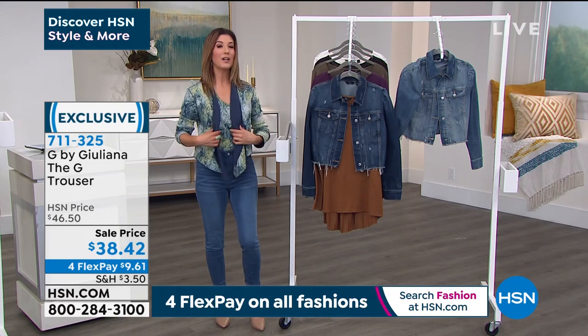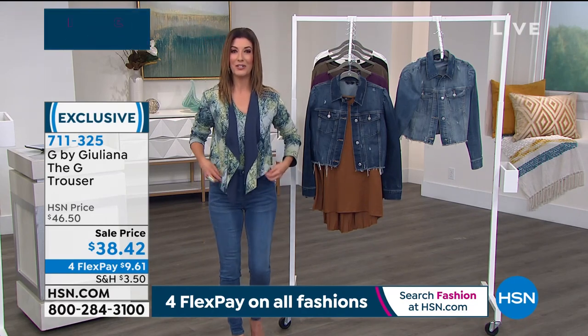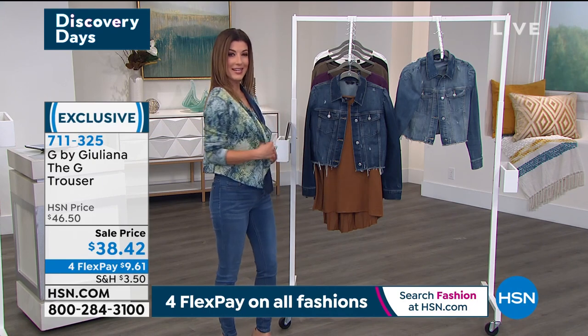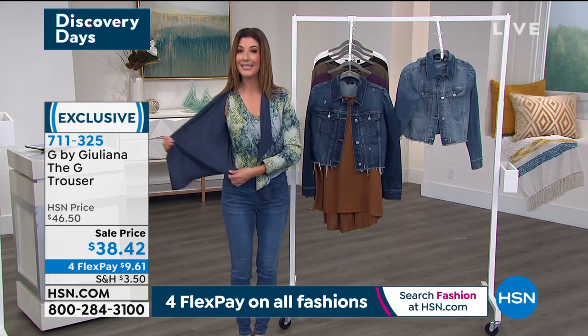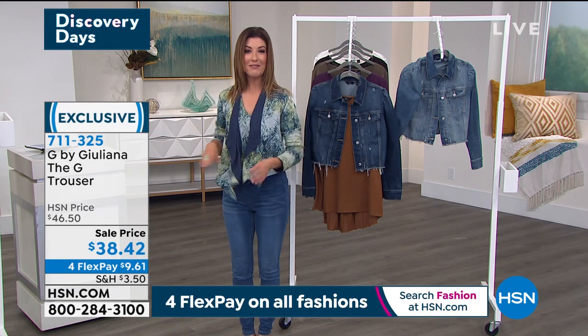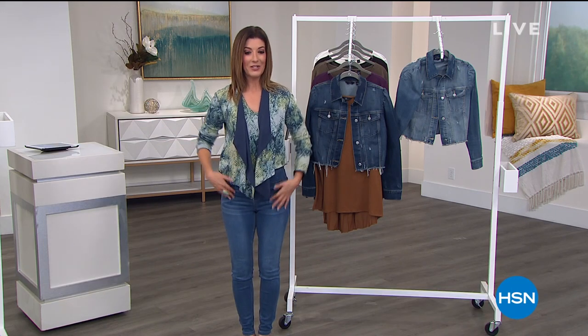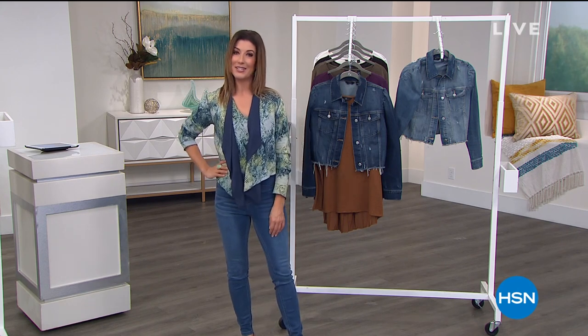We're going to kick off this hour with a full presentation of our today's special. It is a brand new knit, a brand new print, and for the first time completely reversible. You'll love the silhouette — it is our best value of the day at a one-day-only price.